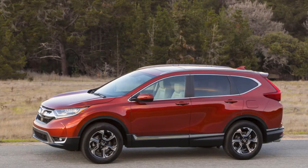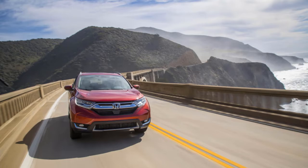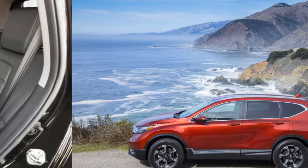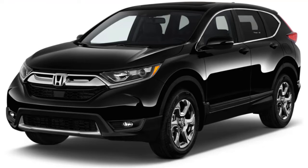EX and higher trims also swap the base model's dated 5.0-inch screen for a 7.0-inch touchscreen with Apple CarPlay and Android Auto compatibility. With all-wheel drive, a CR-V EX checks in well under $30,000 — that's a great value that makes it a must for any crossover SUV shopping list.